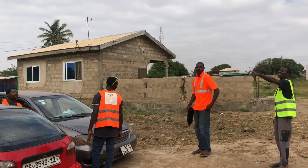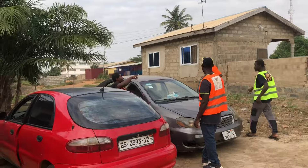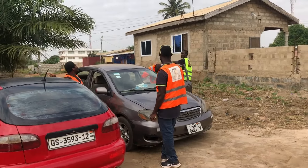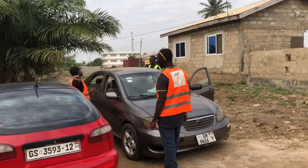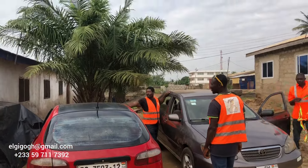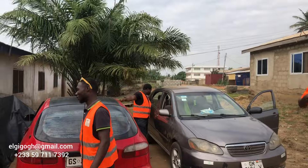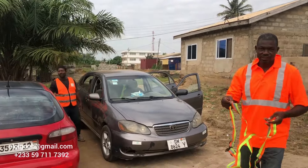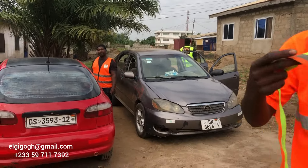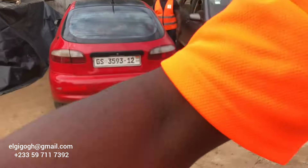Hello everyone and welcome back to another investment video from the Gigo Production Group. If it is your first time here, my name is Gigo. For those that have been following for the past two years, you know I did mention that we have big news coming — and finally it is here. It is about land that we have been working on for some time now.